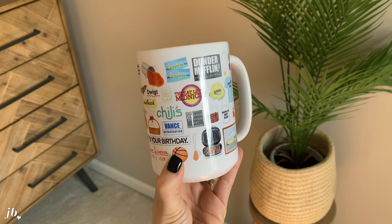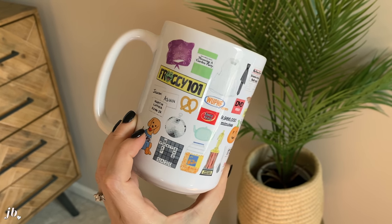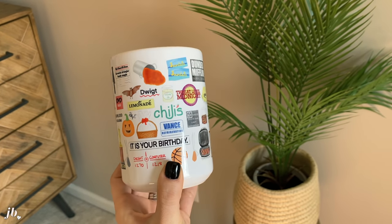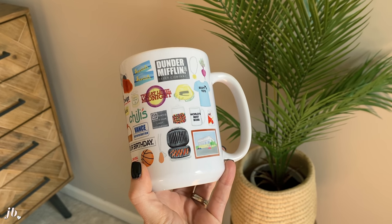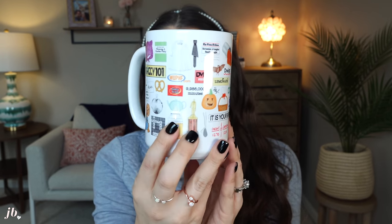Another birthday gift — from my brother and sister-in-law — is this mug all about The Office. It's from a small business called Kelly Elizabeth Designs, which I can link below. She does a lot of cult favorite TV shows like The Office, and every little thing on the mug is some obscure reference to specific episodes. It's so much fun and I've been using it like crazy lately.